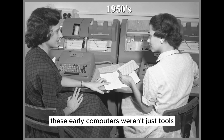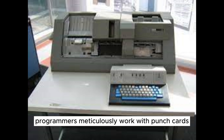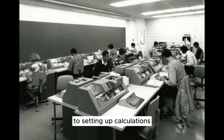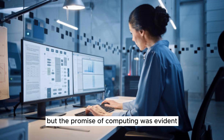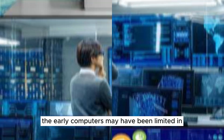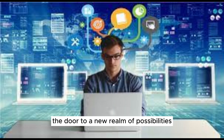These early computers weren't just tools — they were milestones in human achievement. Programmers meticulously worked with punch cards to provide instructions to these hulking machines, often dedicating days to setting up calculations that can now be done in a fraction of a second. But the promise of computing was evident. Scientists and engineers saw the potential for these machines to revolutionize fields such as mathematics, physics, and even weather prediction. The early computers may have been limited in processing power, but they opened the door to a new realm of possibilities.